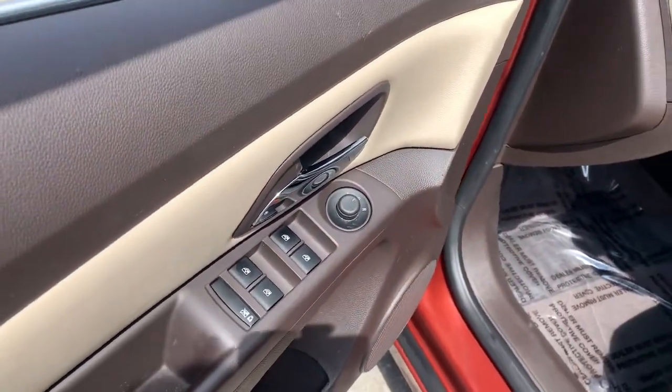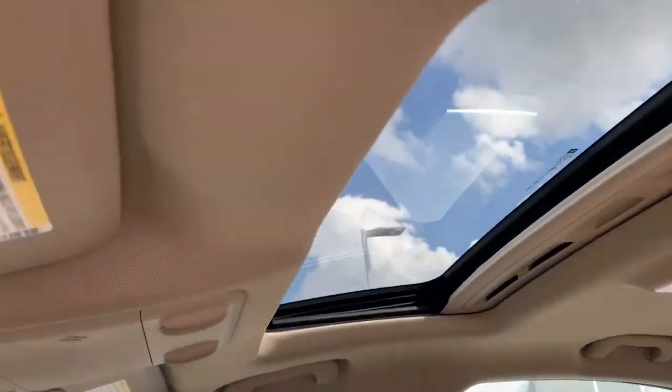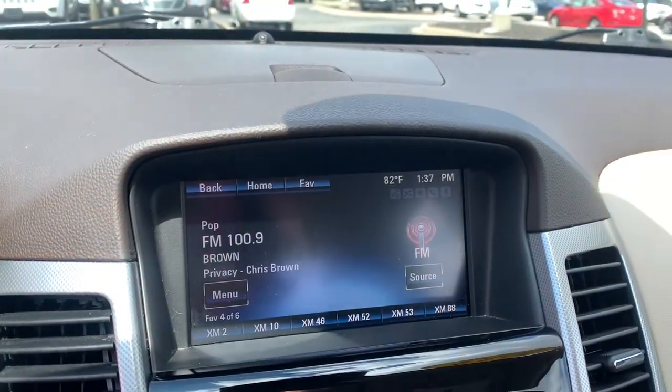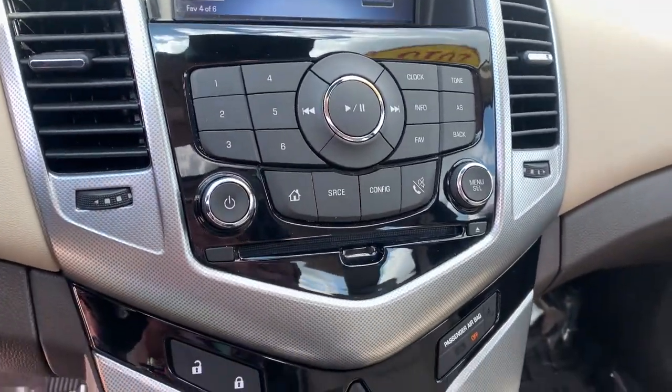These are just some of the great options this vehicle comes with: sun/moonroof, heated driver's seat, keyless entry, remote engine start, fog lamps, Bluetooth, aluminum wheels, heated front seat, power driver's seat, and electronic stability control.